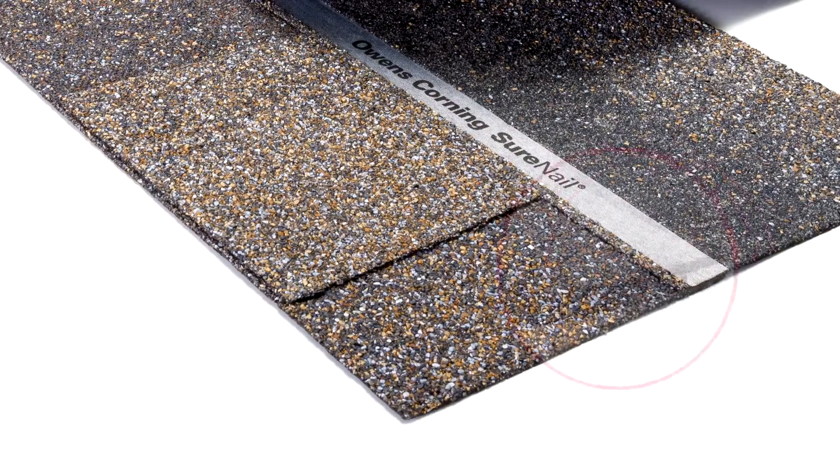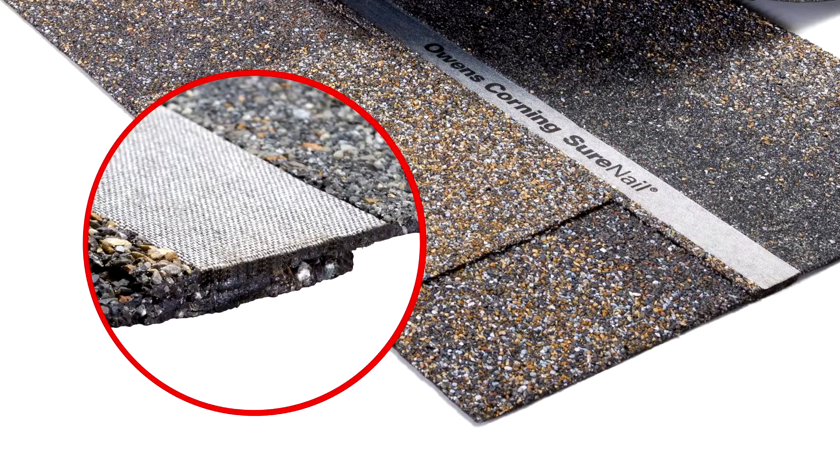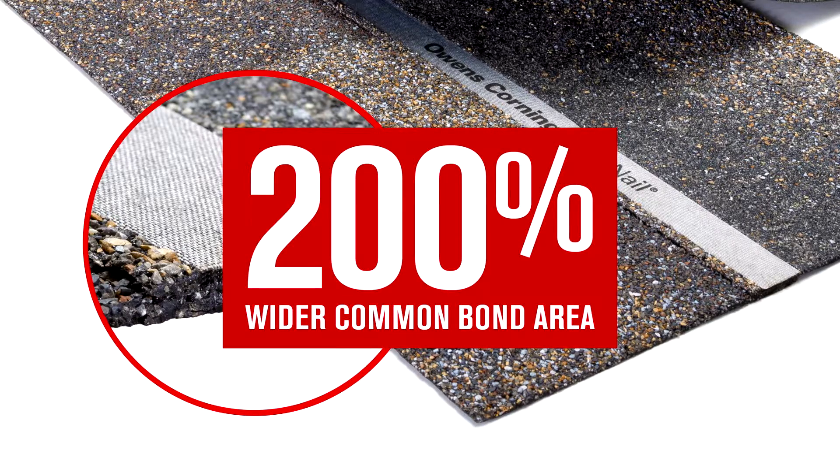Duration Series shingles with Surenail technology provide up to three quarters of an inch common bond in the nailing area for greater nail blow-through and nail pull resistance.